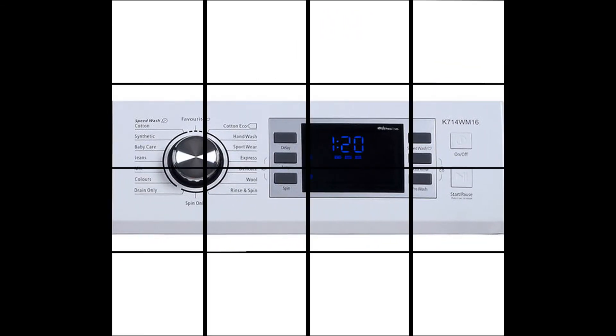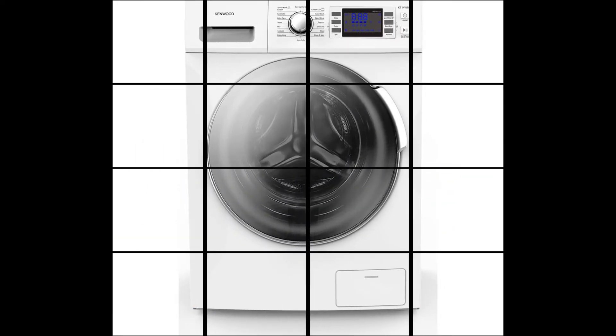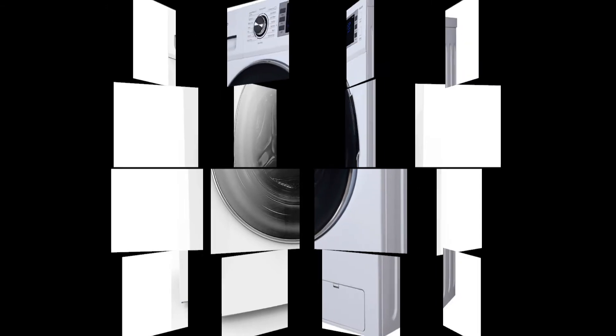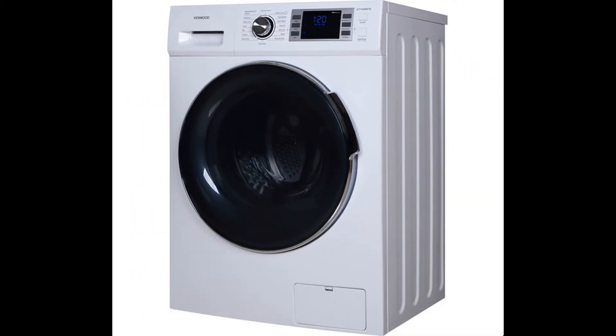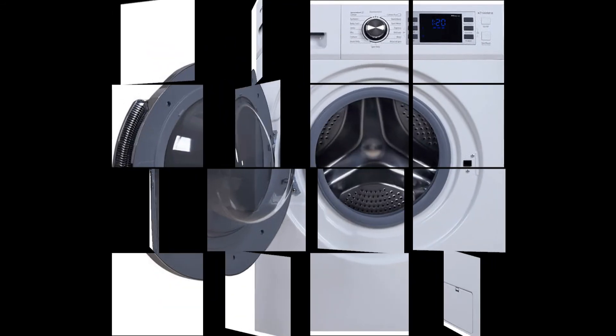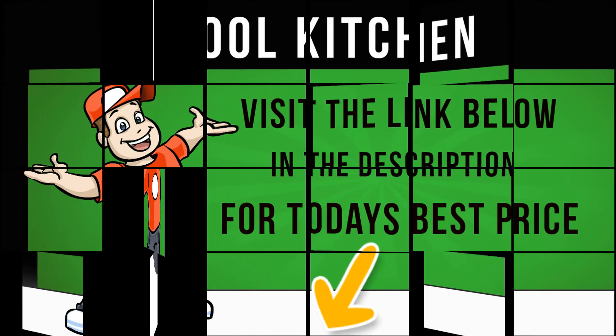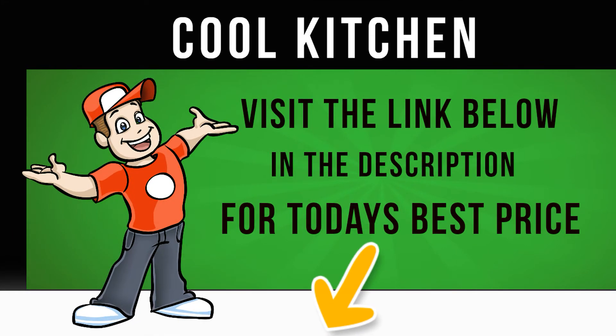With an energy rating of A+++, the K714WM16 is an efficient addition to your household. It helps to save you money on your household bills by using significantly less water and electricity with each cycle, whilst also offering a thorough cleaning performance.